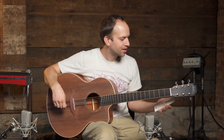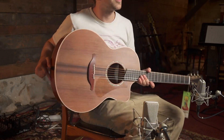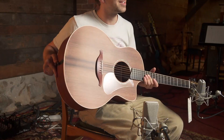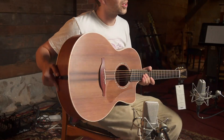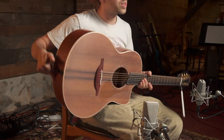This guitar features an incredible set of sinker redwood. Loudon is known for how they make use of alternative topwoods like cedar and redwood, and this one is just gorgeous.